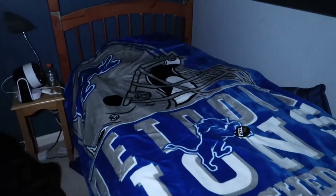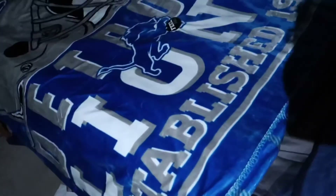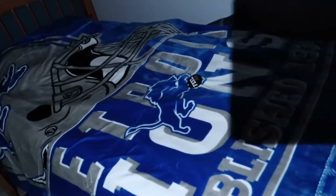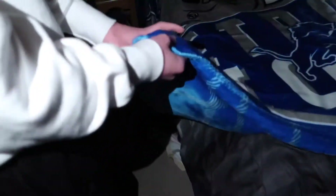This next clip doesn't really have to do with the pin video, but I'm going to throw it in — I surprised my brother with a new blanket of his NFL team, a Lions blanket. I wanted to see his reaction, so here it is. It's double-sided and really soft.